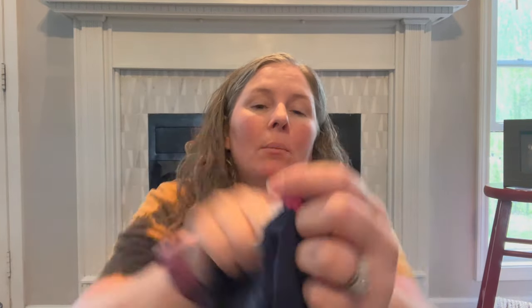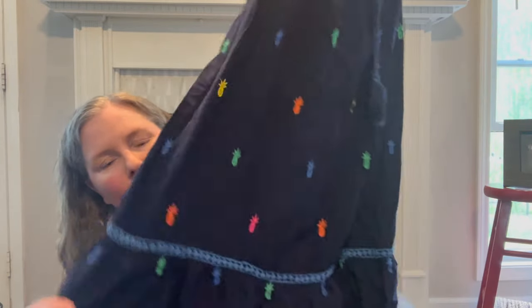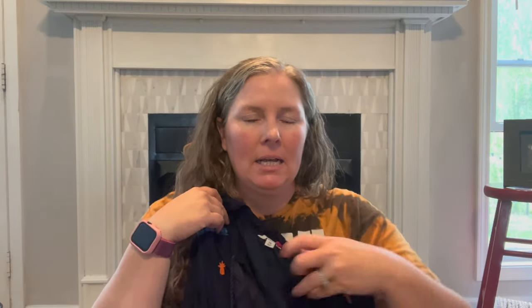I grabbed this just because it's adorable — it's Crown and Ivy, sold at Belk, size 3X. It's a tank style dress like a peasant top with embroidered pineapples all over it, a fun insert, and a ruffle trim. It's lined, substantial, with a fun tie neck. Pineapples — not everyone who likes a pineapple is a swinger, so I think someone can enjoy that. It would be a great beach, holiday, or cruise outfit.